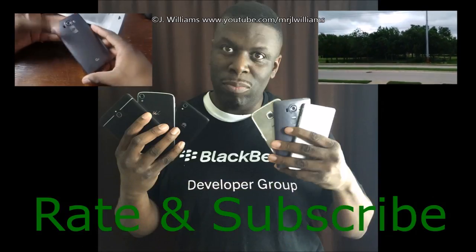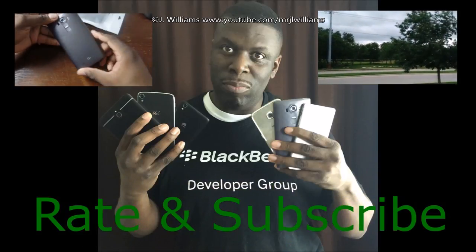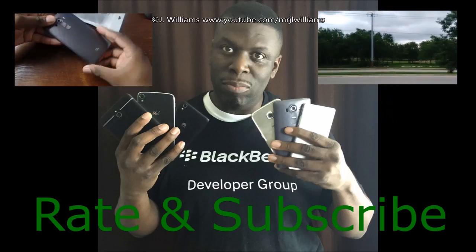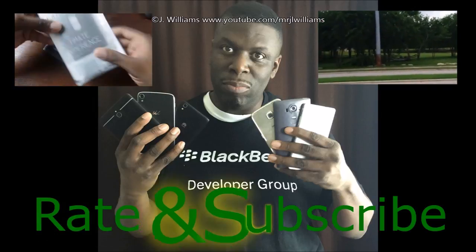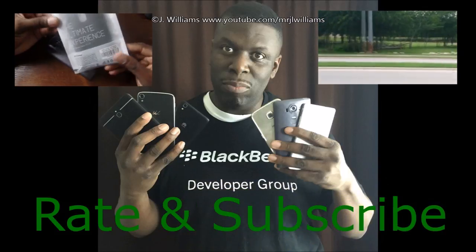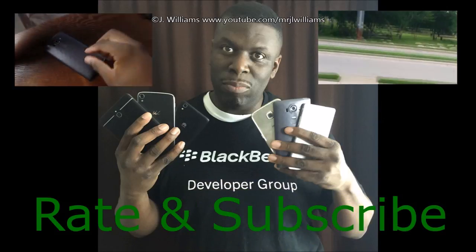All right, everybody, thanks for stopping by. It's your man J. Will — I really appreciate you watching that video. Be sure to rate, subscribe, and thumbs up if you liked the video, so I can continue to bring you great content, lots of different products, and everything you might enjoy in technology.